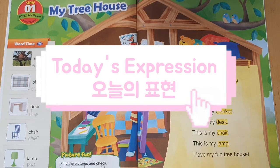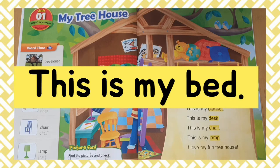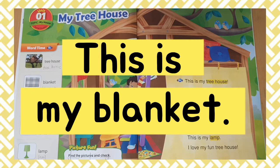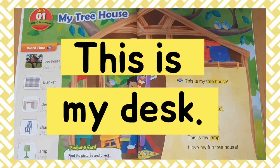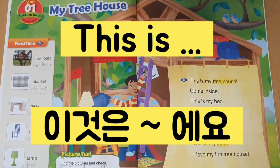Today's expression. This is — 이것은. This is — 이것은. This is my bed. 이것은 내 침대예요. This is my blanket. 이것은 제 이불이에요. This is my desk. 이것은 제 책상이에요. This is my chair. 이것은 제 의자예요. This is — 이것은.